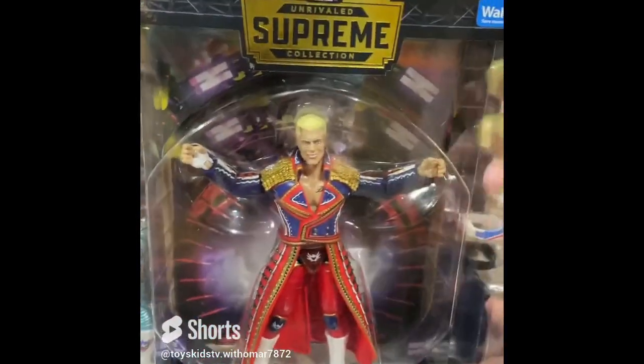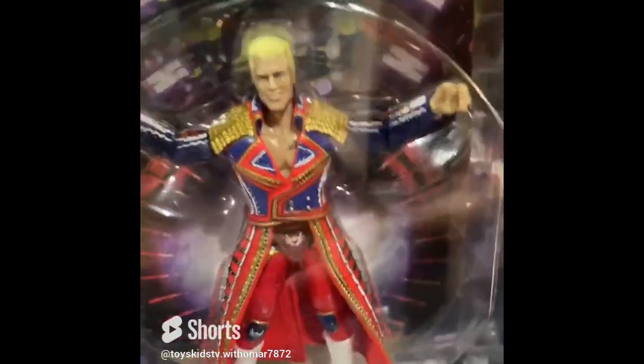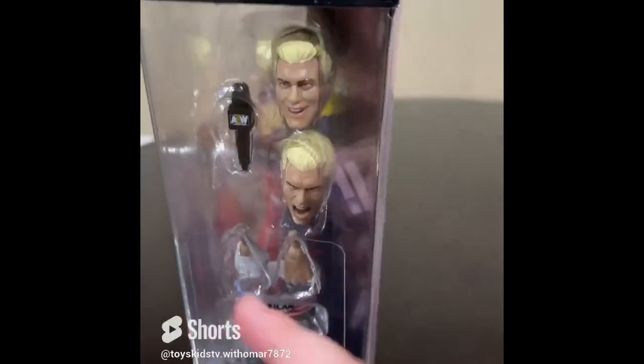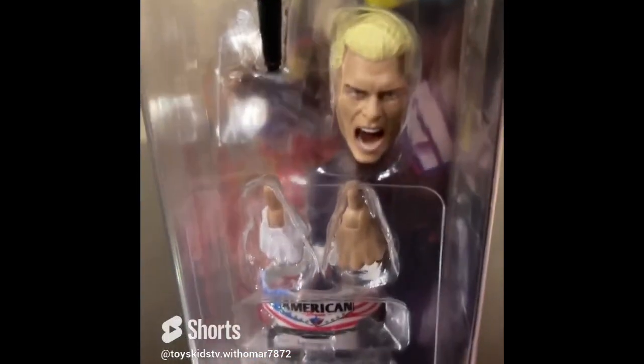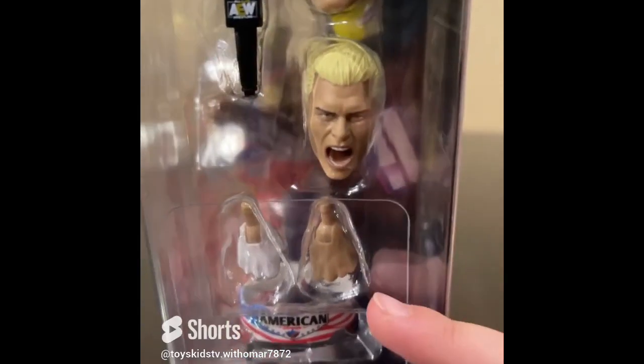We also got Hulk Hogan — he's wearing what he wears in his Hollywood look. And we got this Cody Rhodes figure, a Walmart exclusive. There's only 10 of these in all of Texas. Look at all these accessories!